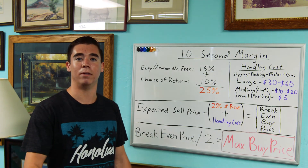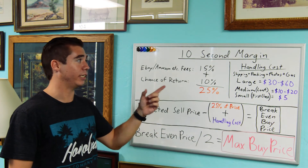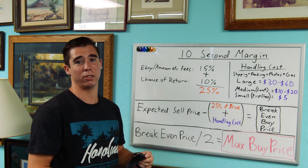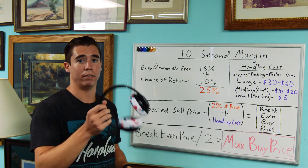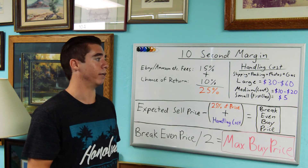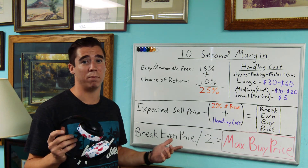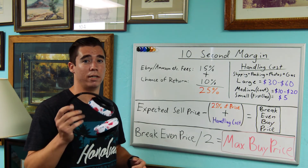Let's do this in a real-world scenario and see if I can do it in under 10 seconds. Beats wireless headphones — I think these are going for around $100. 25% of $100 is $25. Medium size, I'll overestimate at $20 for handling. $25 plus $20 is $45. Break-even price is $55. Divide that by 2: $22 is the most I want to pay for these, probably $20. I'll start at $15, offer them $15, see if they take it. If not, hop up to $20. If they don't take that, I'll walk away — I know it might not be worth my time.